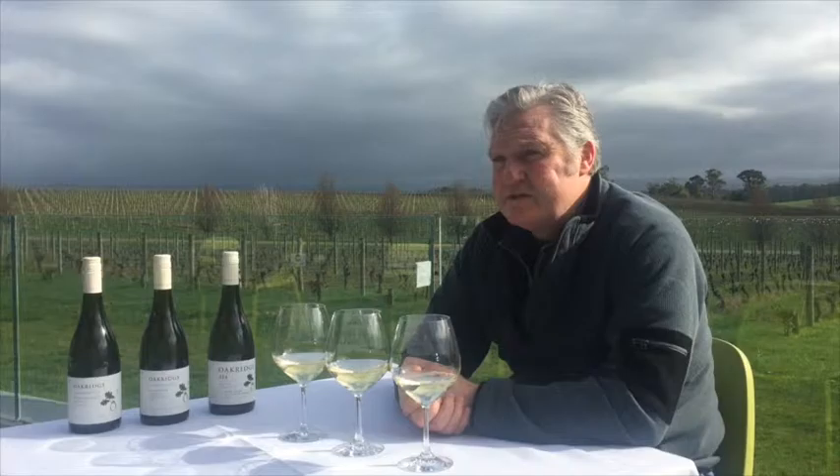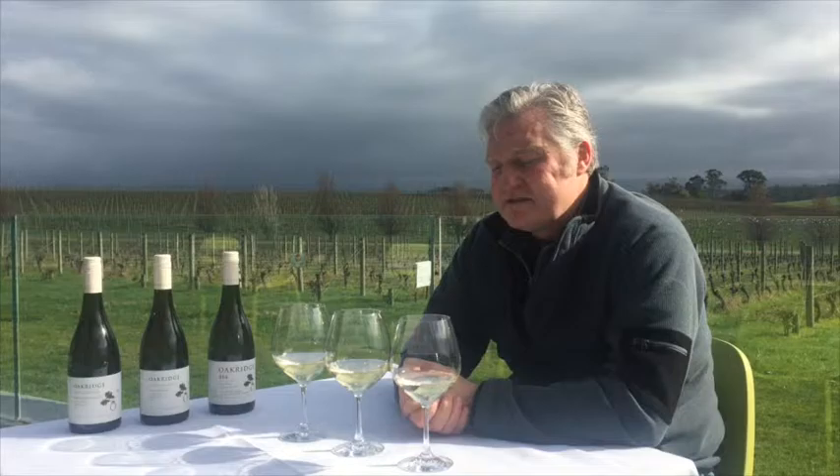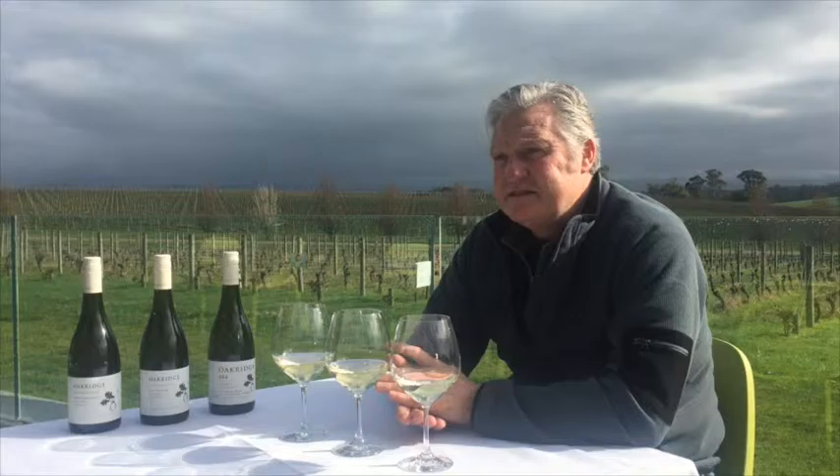Then we move on to Funder and Diamond, back in Wandon. There are three blocks of grapes there — this is from the drive block, which is what we would call a classical presentation: north-south, close planted, mature, fairly low cropping. It has a combination of both of the other two wines — the depth, power, and fruit weight that Guerin has, but also the zesty acidity and line and length that Barkala has. This is what sets 864 apart from the vineyard wines — there's an extra element, whether it's through complexity, depth of fruit flavour, power, weight, structure, and usually it's all of those in combination.